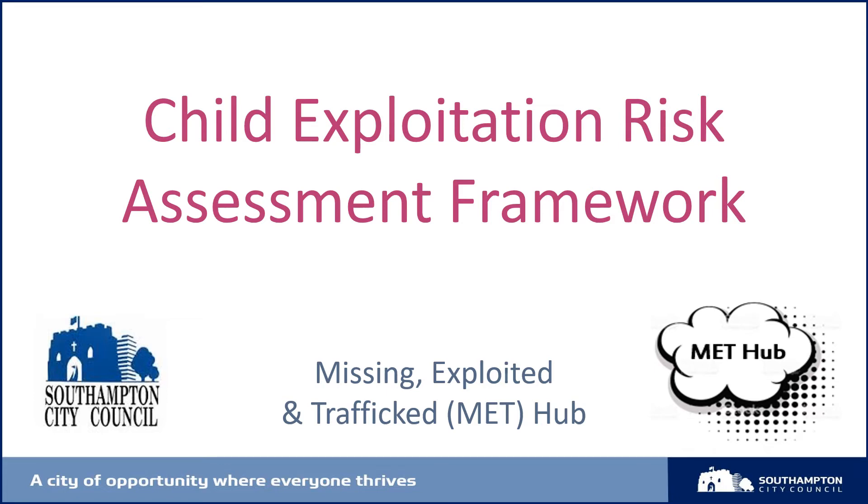Welcome to this short narrated slideshow designed and delivered by the MET Hub as an aid for professionals completing the SERAF.